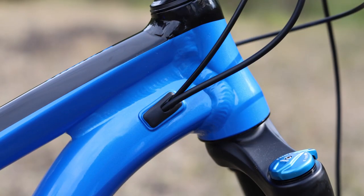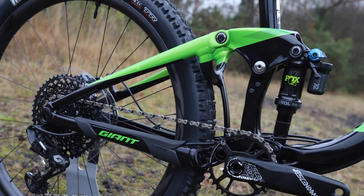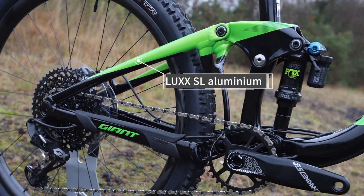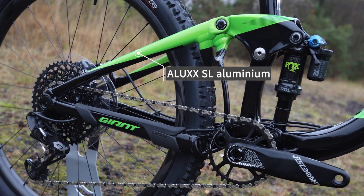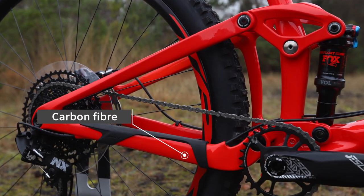The alloy frame bikes are all made with Giant's highest grade Alex SL aluminium. The Trance Advanced 27.5 has a carbon composite front triangle with alloy rear stays, while the Advanced Pro 29ers have a full carbon frame.